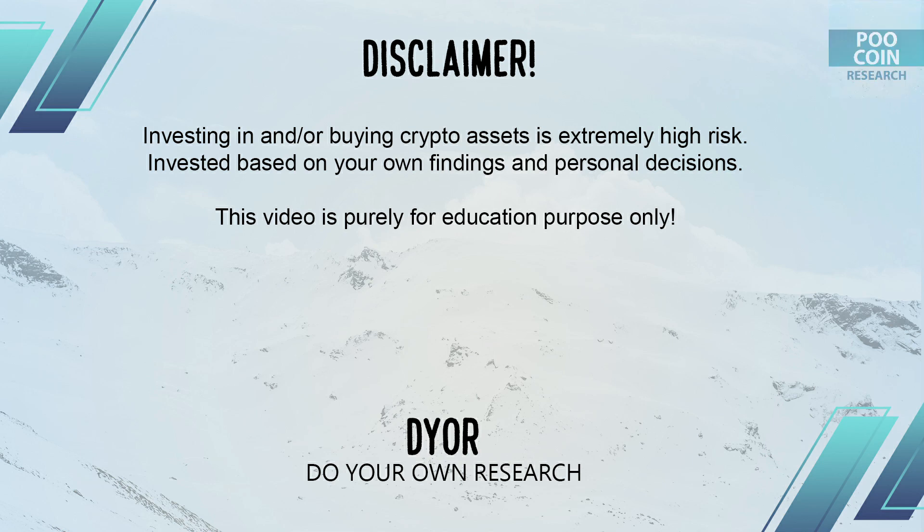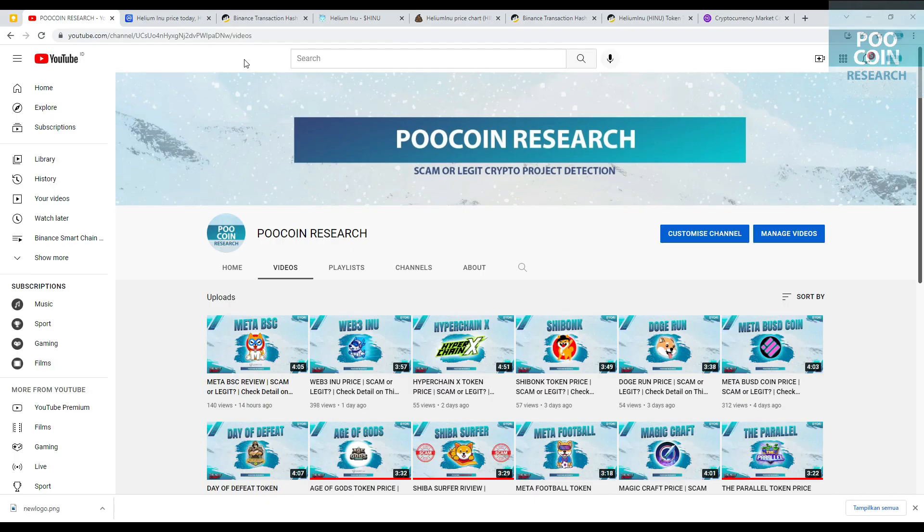Disclaimer: this video is purely for educational purposes only. Please do your own research. Hi everyone, welcome back to the Poocoin research channel. This time we will analyze the Helium Inu token. Is this legit or a scam? Check this out.